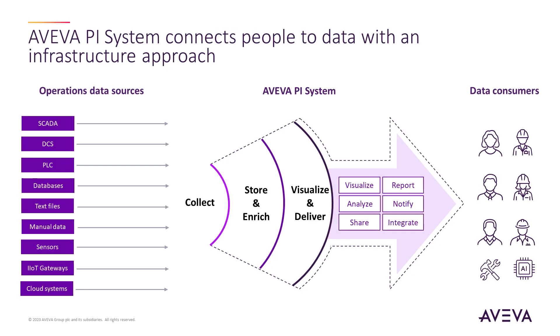The AvivaPi system is the leading solution for real-time industrial data management, enabling you to drive operational efficiencies, catch issues before they become problems, and ask questions of your data.